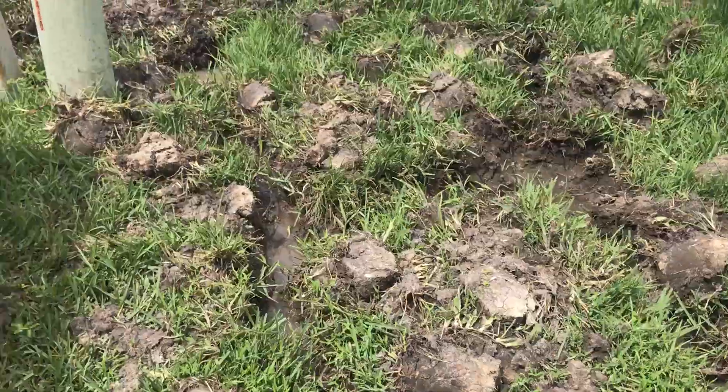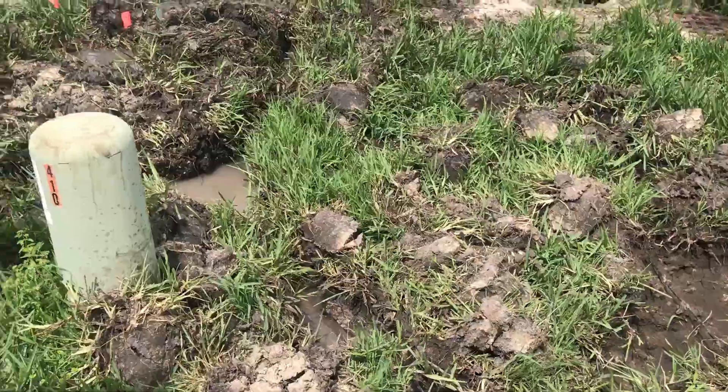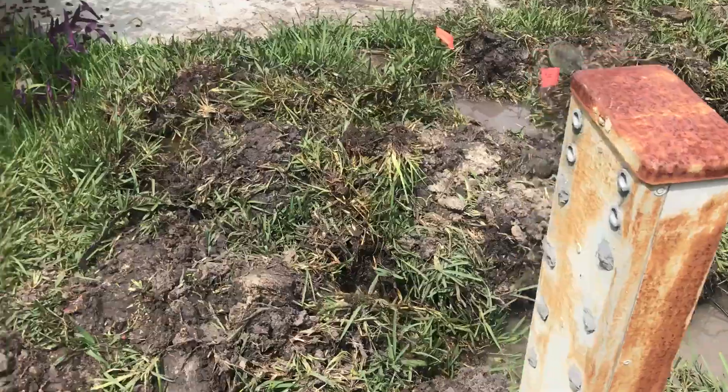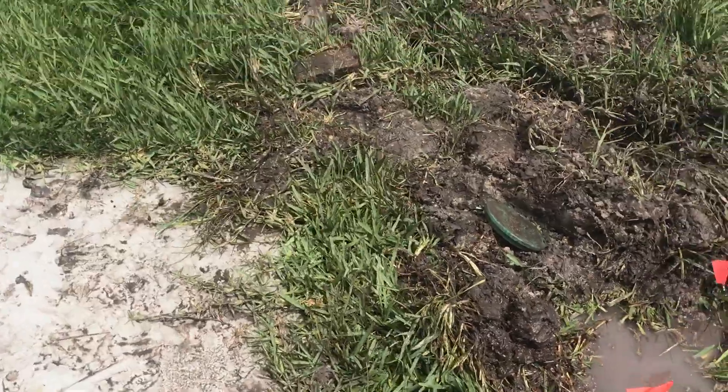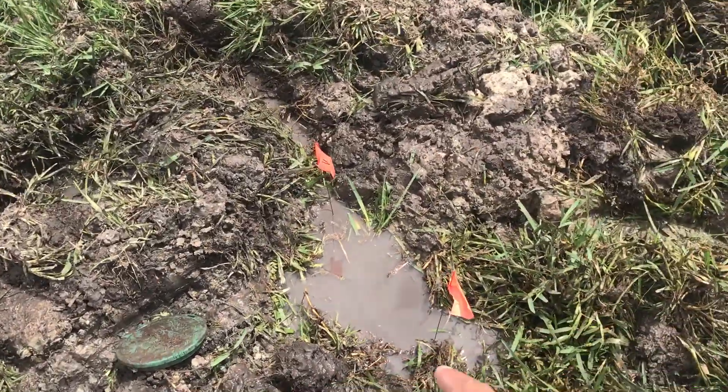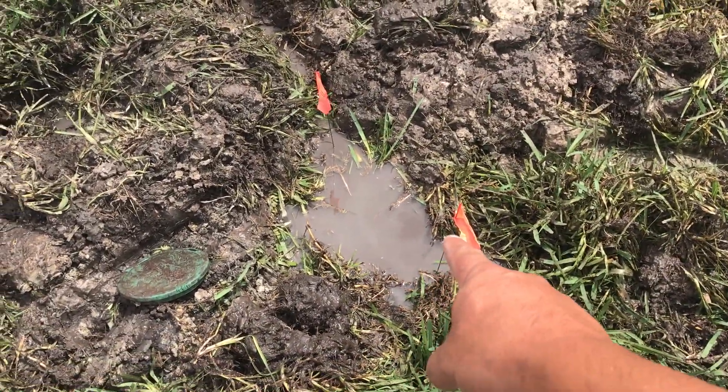All this was done prior to us getting here. So with the use of our ultrasonic equipment — I can't show you the actual pipe because it feeds a whole bunch of these homes — but the leak is right here, right in this area.